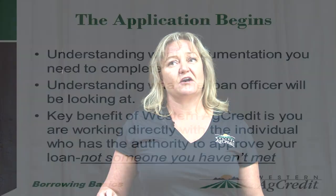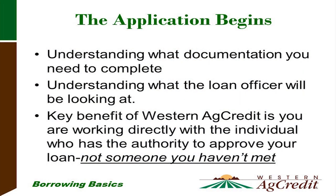Let's talk about the application process — what documentation you need to bring and what the loan officer will be looking at. A key benefit of working with Western Ag Credit is that you are working directly with the individual who has the authority to approve your loan, not somebody off-site you've never met. The local loan officer will be the one approving your loan.